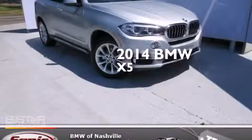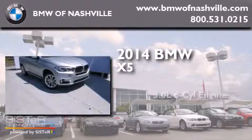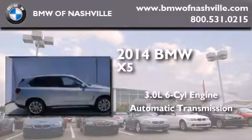This is a brand new 2014 BMW X5. It has a 3.0-liter six-cylinder engine, an automatic transmission, and all-wheel drive.